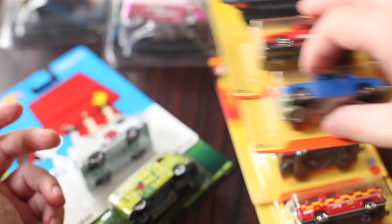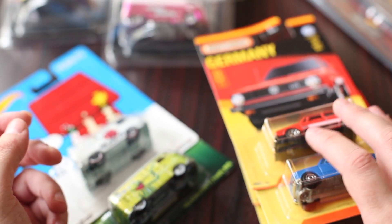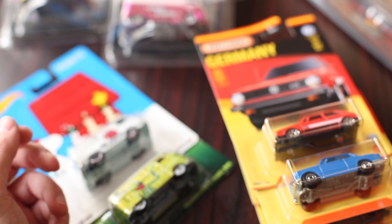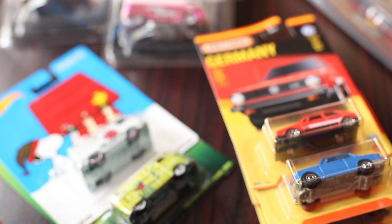The next batch that's supposed to hit our shores is the UK cars. After that I think there's a French set and then a Russian set in the pipeline. I don't know how quickly we'll be getting those, but I'll keep a watch out and post to Instagram if I find them, so you can see what those look like and what to look out for on your shelves.